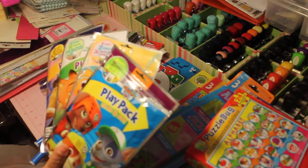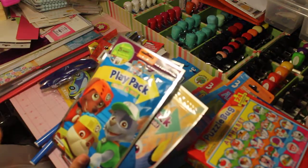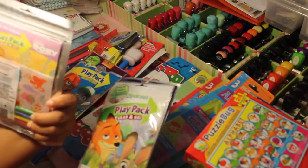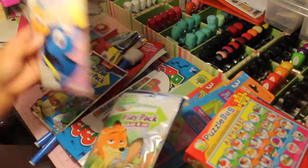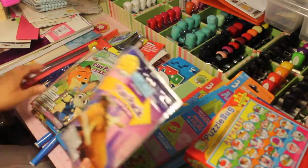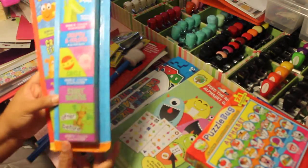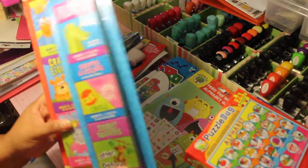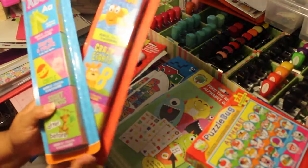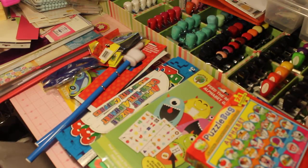I also picked up a few activity play packs. This one is Paw Patrol, and each one comes with a coloring book, crayons, and stickers — all for one dollar. I also got a Zootopia one and an Ice Age one. I picked up some educational card games: sight words, shapes and colors, ABCs, and a card games pack — all one dollar per pack, with three packs in each. I thought that was a really good deal.